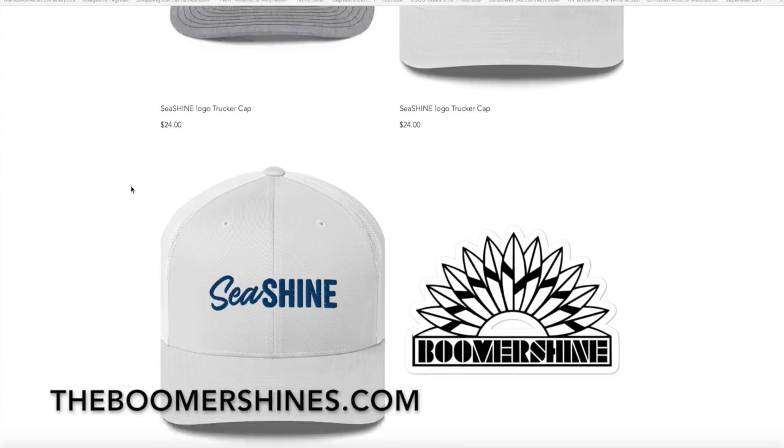Thankfully we don't need to buy a boat until next fall, and we're still looking for our perfect boat. If you have any suggestions, we love getting your feedback and comments — some of you are making us die laughing. Thank you! If you like this, please like and subscribe. You can also visit theboomershines.com and click on Shop to check out the gear, and follow us on Instagram at The Boomer Shines for our daily nonsense. Thanks for following and watching. Shine on!